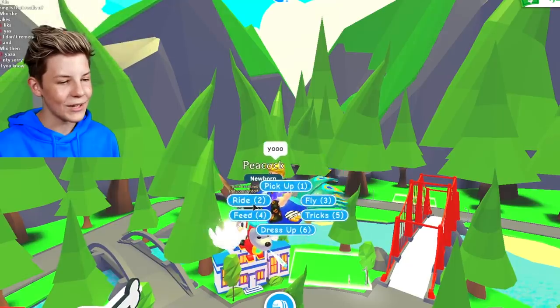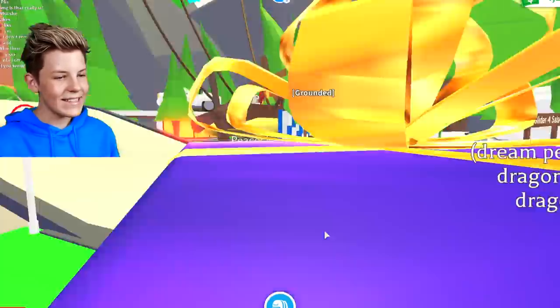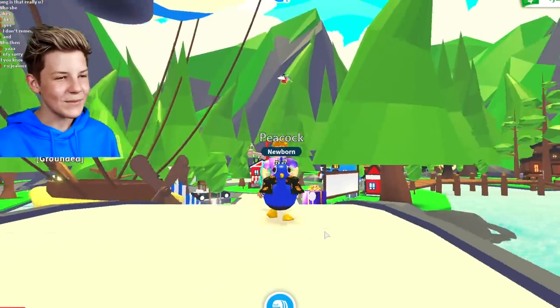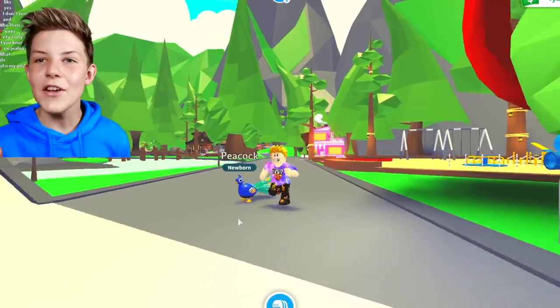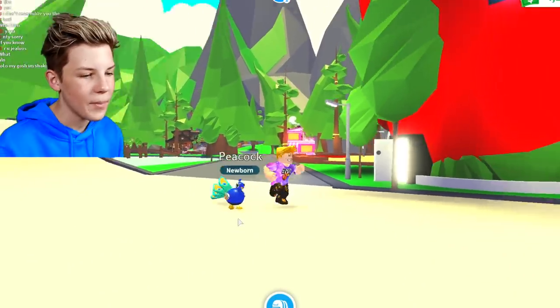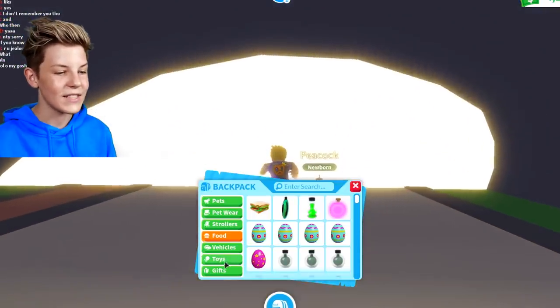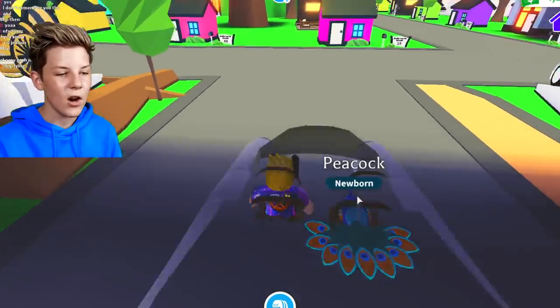Let's just go and ride it and take a look at what it looks like riding. Oh, it's dropping down — that's really cool. Oh my gosh, that's actually really, really cool. I love how it rides — it's just walking around. Let's also stop ride and just see how it walks next to us. We need a new house for our Peacock pet.